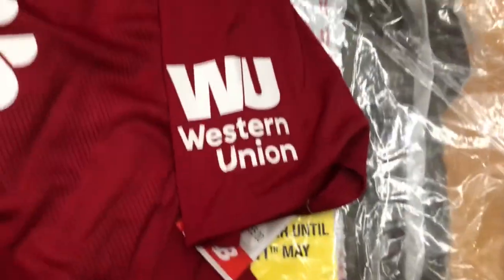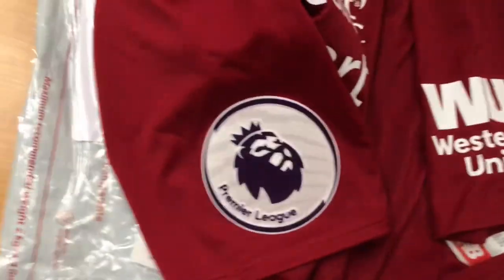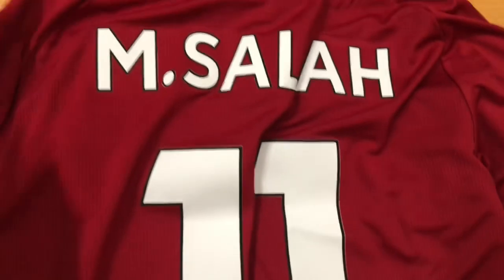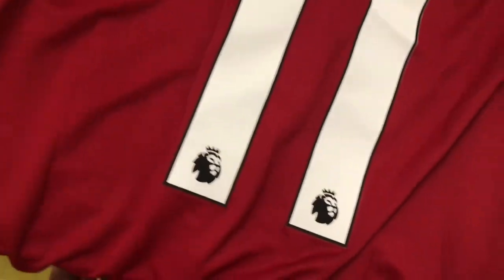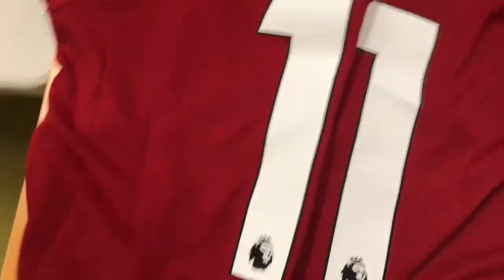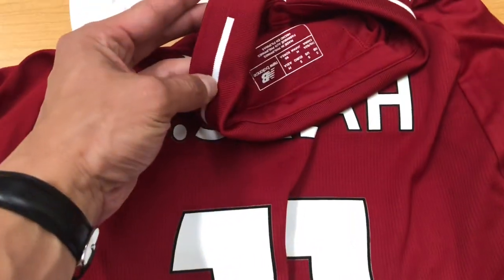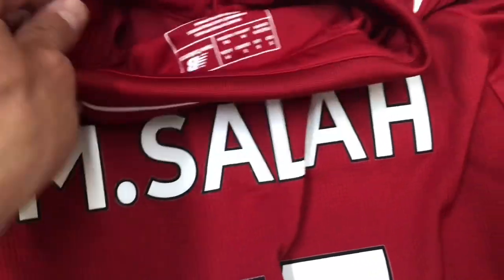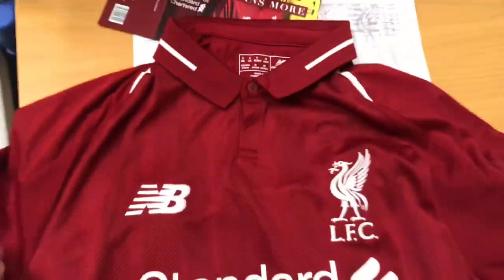On the back there's an embroidered 96, white Western Union branding, and a full-size Premier League badge. The printing seems nice. It's a little bit more vented than I expected. The collar is nice — just a lot thinner than I thought it would be.